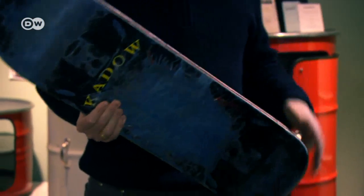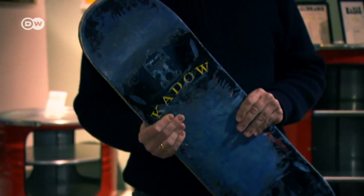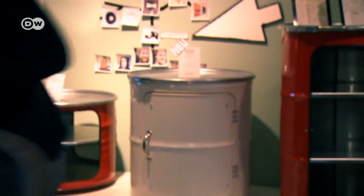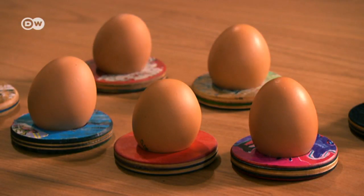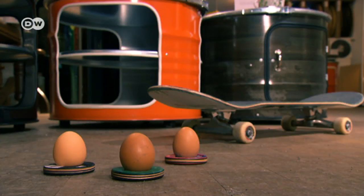The designers plant a tree for every fifth skateboard they get. In the past two years, they've upcycled 375 skateboards, translating into 75 planted trees.